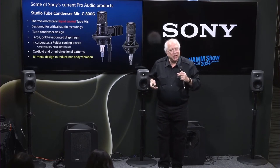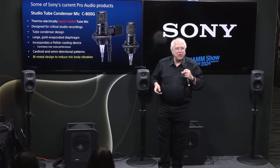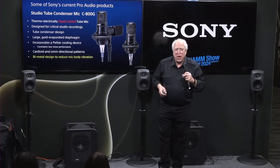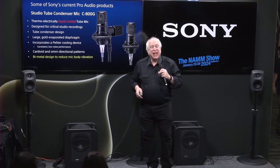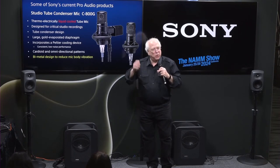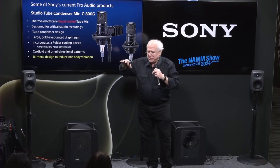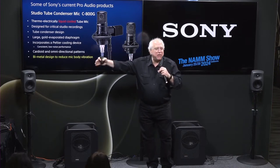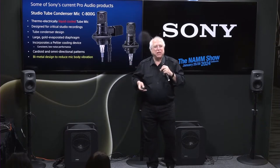What we're going to talk about now is the C800G — a very well-regarded microphone. We introduced this microphone in about 1990. It is a thermoelectrically liquid-cooled tube mic. Liquid-cooled — nobody knows that. It's designed for critical recordings, because if you don't have an incredible microphone at the very front of the chain, you're not getting the real deal. So we worked very hard in creating this microphone.